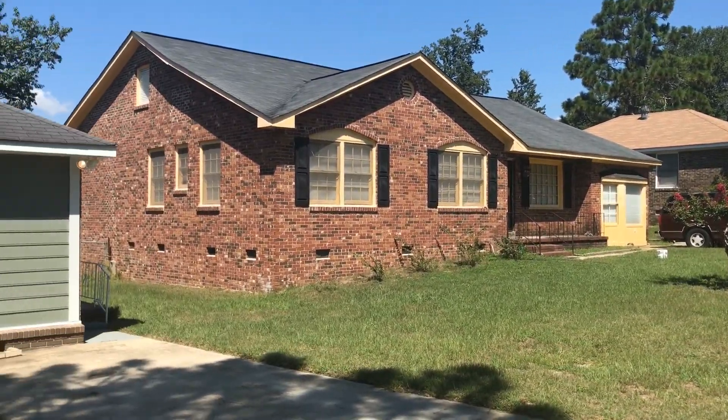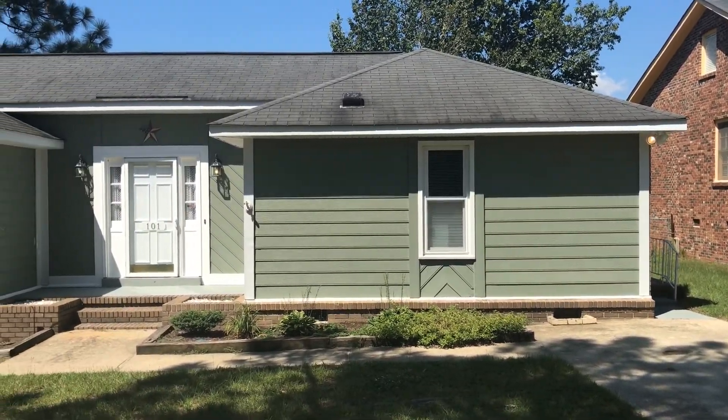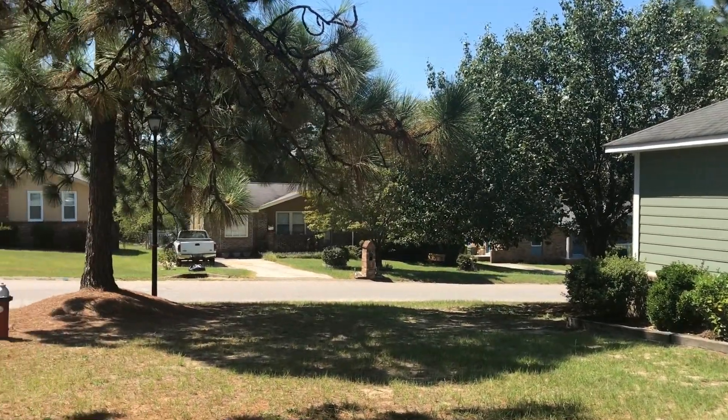Hello and welcome to 101 Harwood Drive in Hopkins, South Carolina. This is located in the southeastern area of the Columbia metropolitan area.